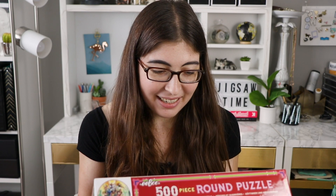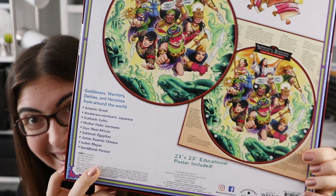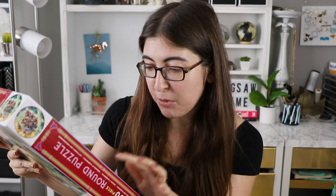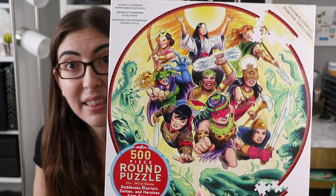And then finally the very last puzzle that they sent me is called Goddesses, Warriors, Deities and Heroines from Around the World. It basically looks like a Marvel superhero illustration, except it is women of all different cultures — that is so cool. This is a 500-piece round puzzle, I love that. And they have a little educational poster included, that is so cool. I love when puzzles can also be educational. So there's a little cheat sheet of where everyone's from: they have someone from Greece, Japan, a Celtic woman, Germanic, West African, Egyptian, Chinese, Mayan, and Persian. Super cool, look at how beautiful that is.